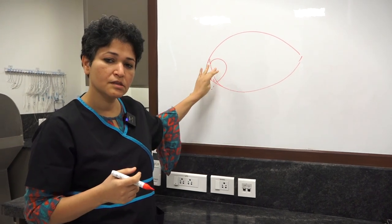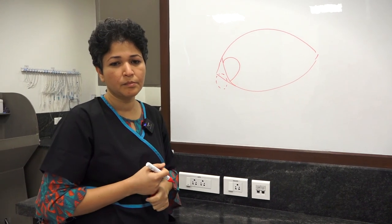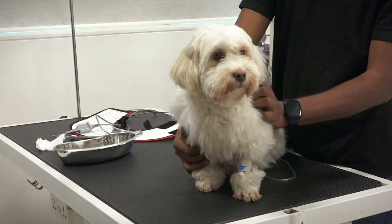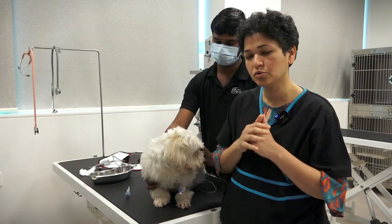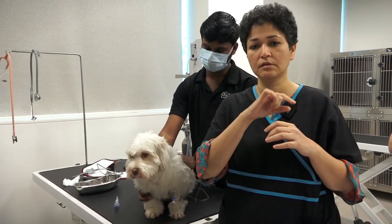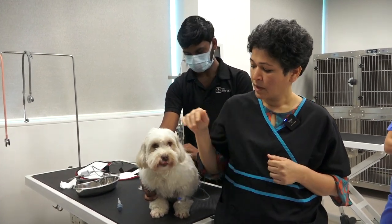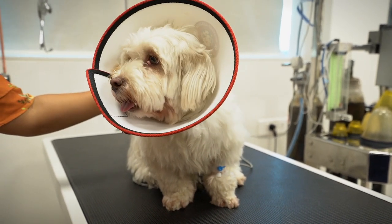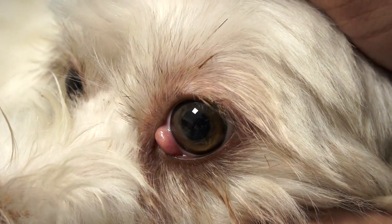What we do in these cases is replace the gland using a technique called Morgan's pocket technique. In Ellie's case, she also has a bent third eyelid cartilage. Sometimes with cherry eye it's just the gland that is prolapsed; sometimes it's the cartilage which is bent and pushing the gland up. In her case, it's a combination — the gland has come up, and her third eyelid cartilage is also significantly bent.